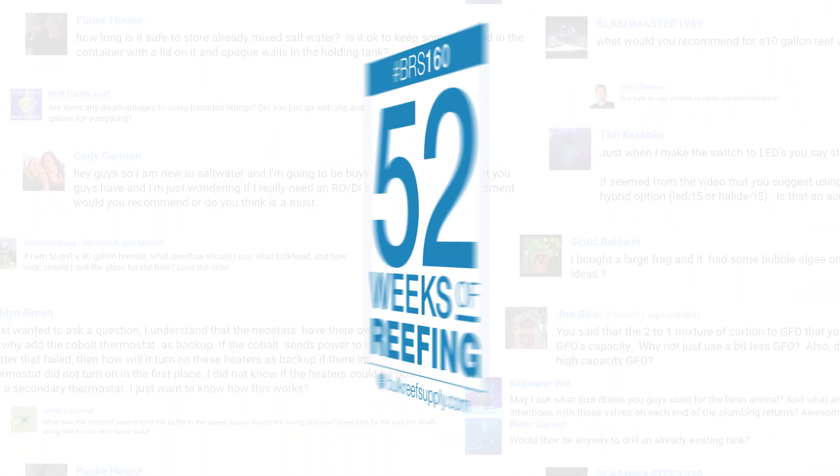Today on the BRStv 52 FAQ: can refugiums work too well? Hi, I'm Ryan, your host of the BRStv 52 FAQ where each week we answer some of your most common reefing related questions. This week we stumbled upon another one of those "Google really sucks" questions: can macroalgae in a refugium drive the nutrients too low?